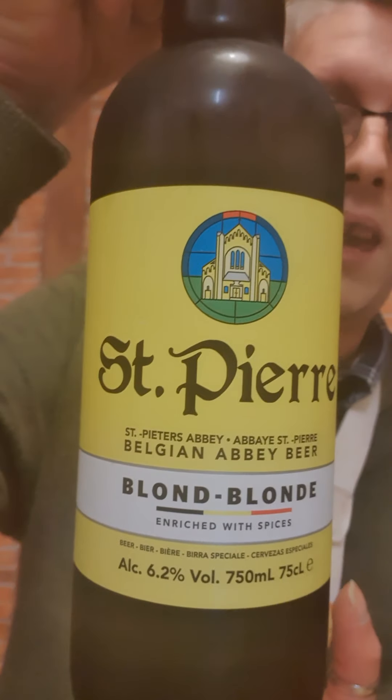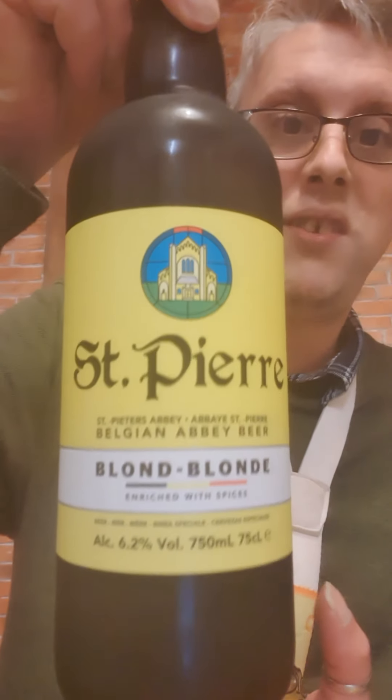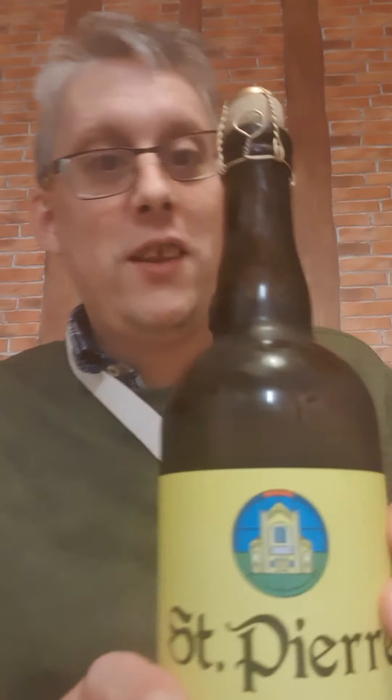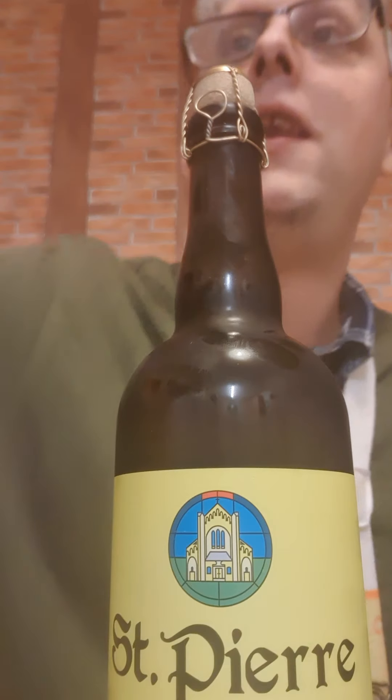I kept this as a surprise in the fridge — this lovely Saint Pierre blonde beer at 6.2 percent. Now this is a big bottle and it's got a special top on it, it's got a cork. This is the biggest bottle I've ever had at 750ml.